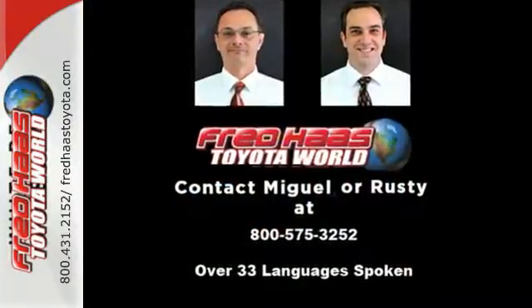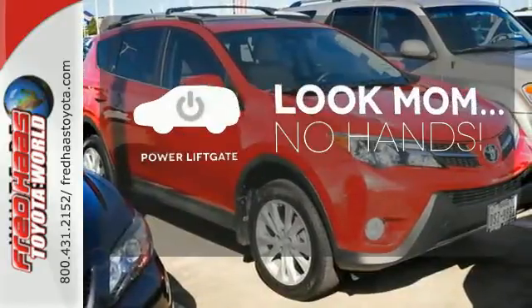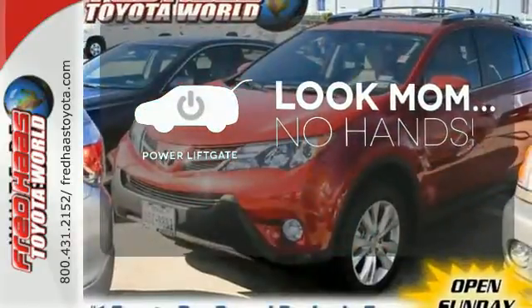The 4-wheel independent suspension and signature Star Safety System will leave your mind at ease. Enjoy the hands-off ease of rear door operation with the power liftgate.